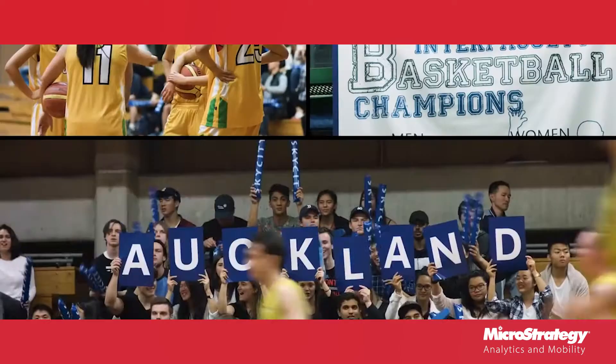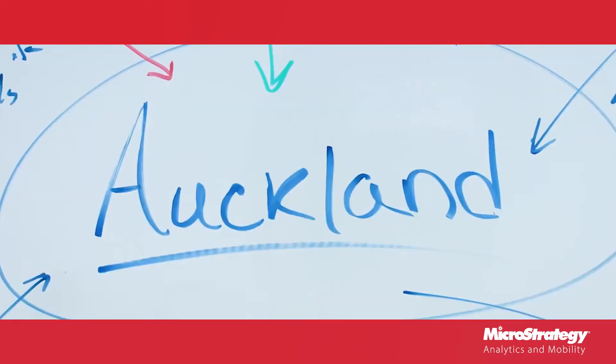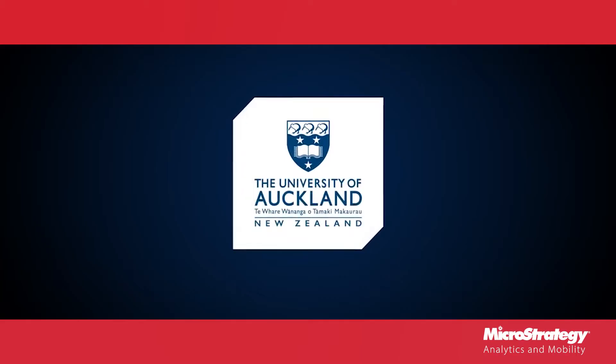I'm Pamela Moss, I'm the Director of Planning at the University of Auckland in New Zealand. I'm Stephen Whiteside, I'm the Chief Digital Officer at the University of Auckland. I'm responsible for enabling business transformation.